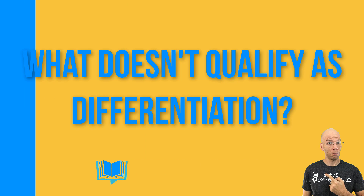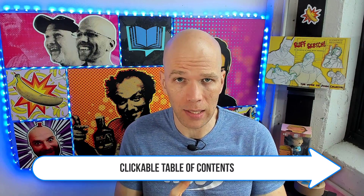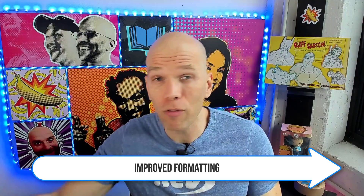What does NOT qualify as differentiation, though they are nice to have? A clickable table of contents — yes, it's nice to have in any eBook and I'd highly recommend it, but that's not differentiation. Improved formatting also doesn't count. Just because you priced your Art of War at $19.99 while somebody else has it at $9.99 doesn't mean it's different or a deviation. They're nice to have, but they are not one of the three qualifying methods.